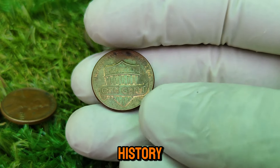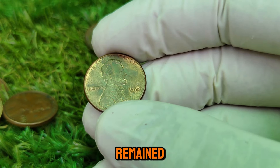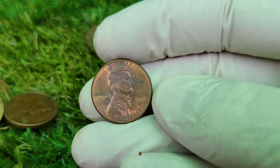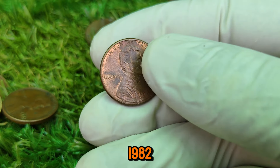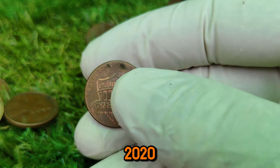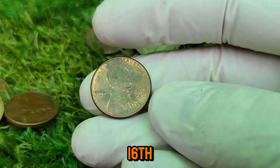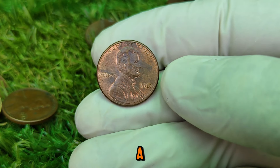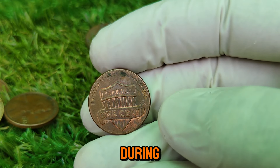Let's explore the history of the Lincoln penny. The penny was originally made from 95% copper and 5% tin and zinc, but during World War II, due to metal shortages, the composition changed to steel and zinc. In 1982, the penny transitioned to a predominantly zinc composition. Fast forward to 2020, when the U.S. Mint introduced a new design as part of the Lincoln Coin and Chronicles Set, commemorating the 16th President's life and legacy. This set included four different reverse designs, each representing a significant moment in Lincoln's life — his formative years in Indiana, his time as a lawyer in Illinois, and his leadership during the Civil War.